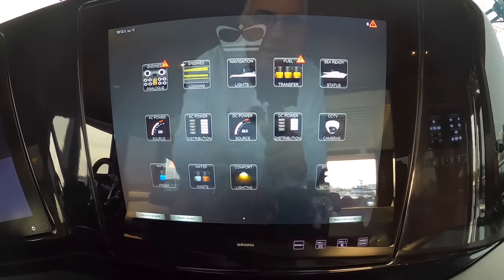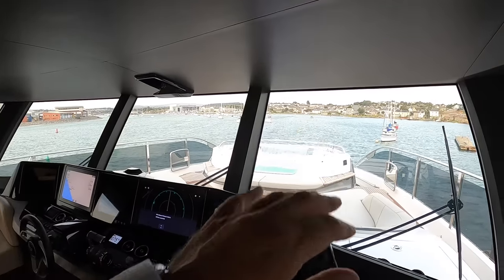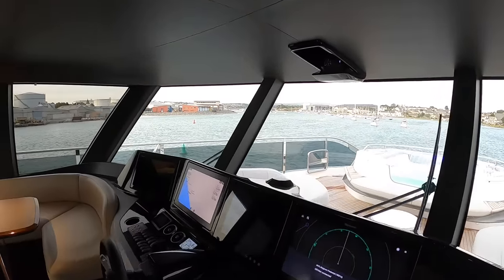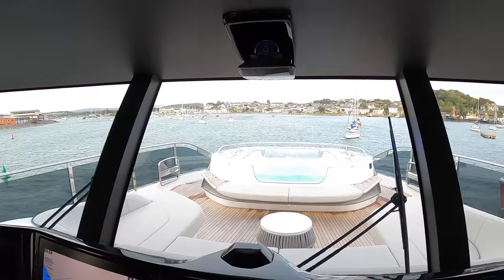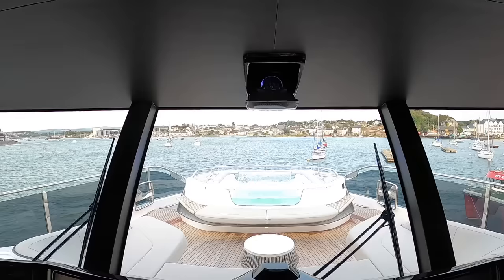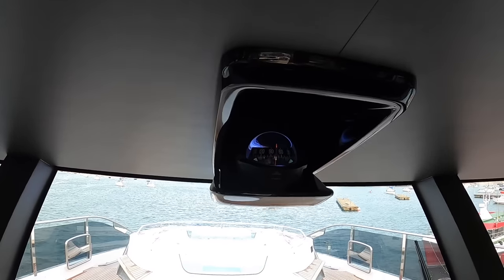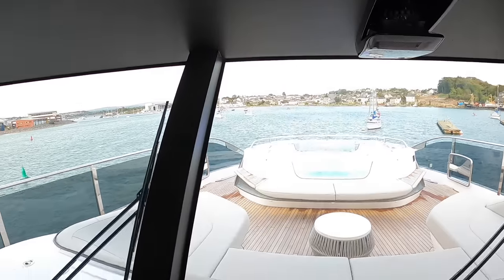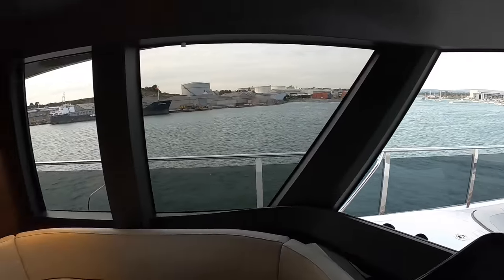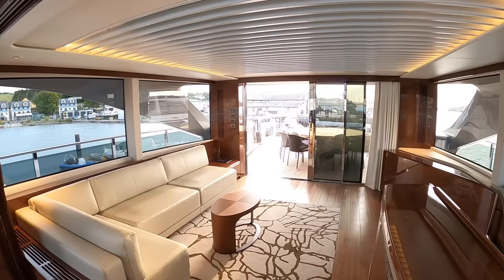The windscreens in here are forward-sloping, so you've got a tremendous view out when you're at the helm. You really are in a very commanding position — you're high up, you're well forward, and you've got terrific visibility. This up here is the ship's compass, in case you're wondering what that little fella is. These huge pantograph wipers too.